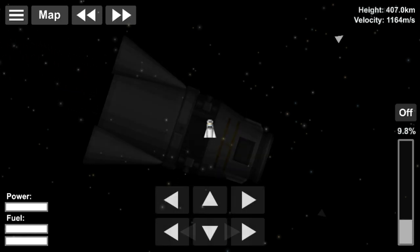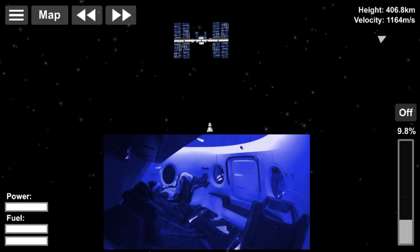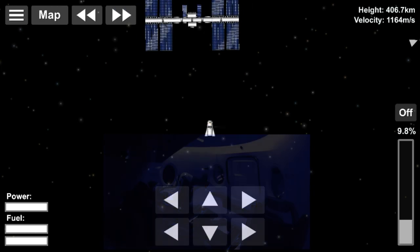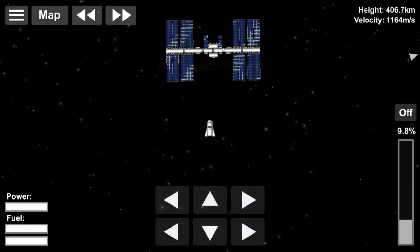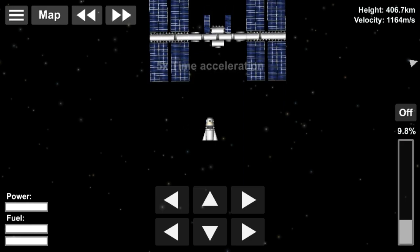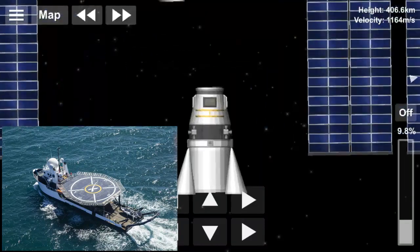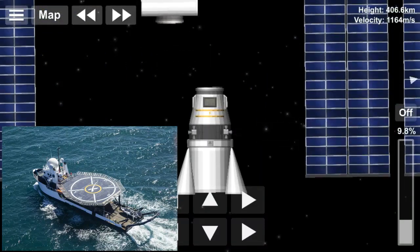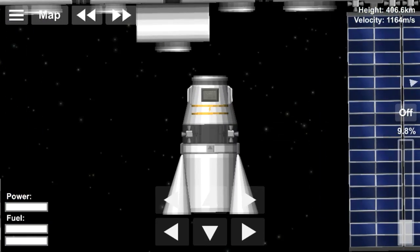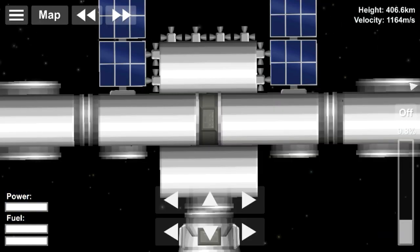Dragon 2 will remain at the station until March 8th. Undocking is planned at 7:30 UTC. It will maneuver away from the station and perform its deorbit burn approximately 5 hours later. Splashdown in the Atlantic Ocean is expected to occur at 13:45 UTC. Ghost Searcher and SpaceX's other members of the East Coast Fleet will recover Dragon 2 from the ocean and bring it back to Port Canaveral. This Dragon 2 will be refurbished and used again later this year during SpaceX's in-flight abort test.